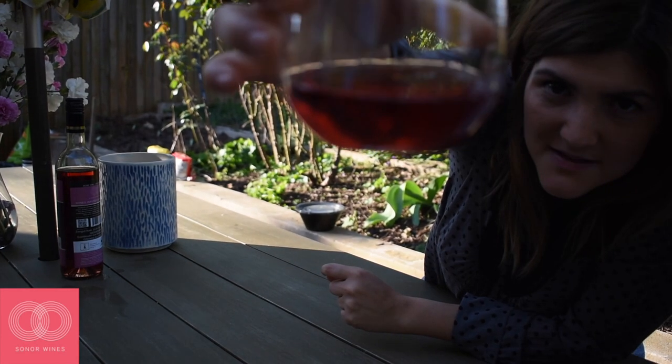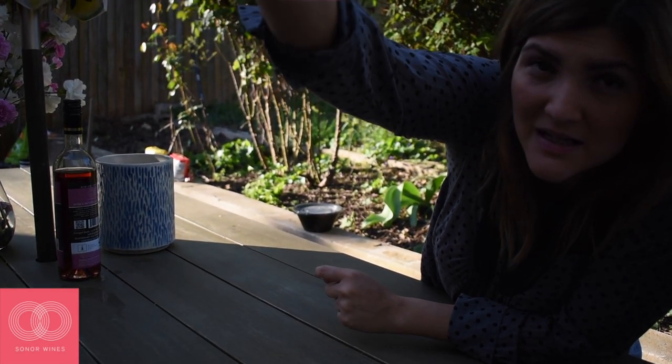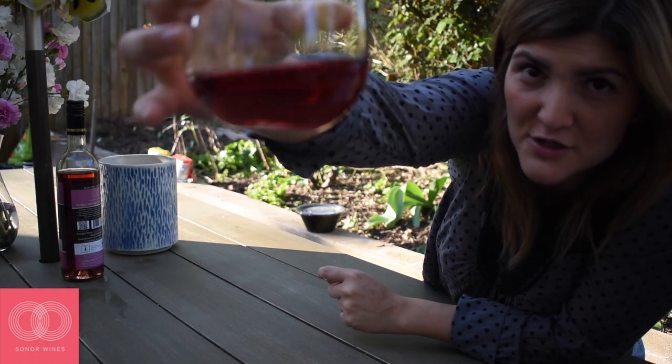Up close — that is a deep color. That is not your average rosé.